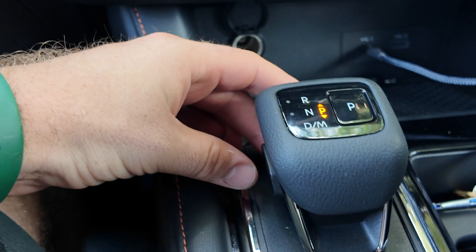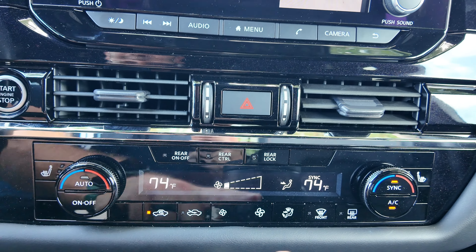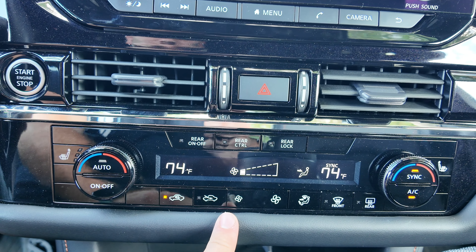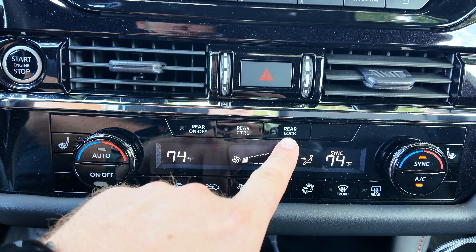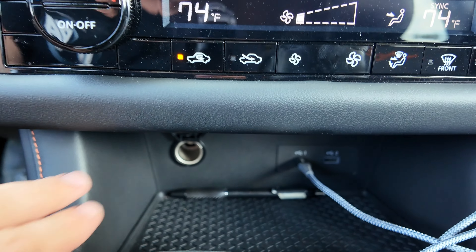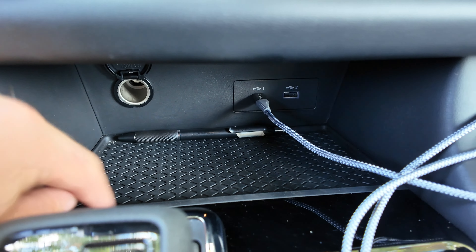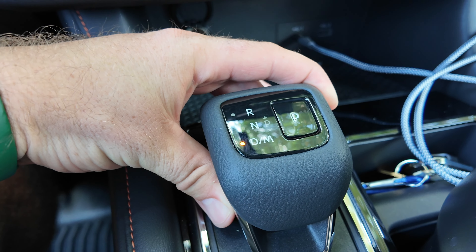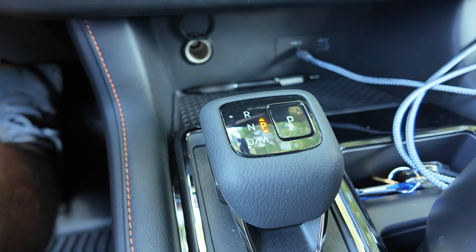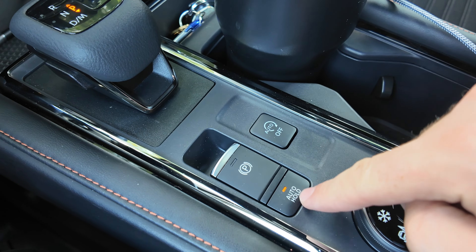Coming down from there, we have dual zone climate control with an easy layout — everything is physically controlled, no touch screens. You can even control your rear climate or lock it so your kids aren't messing with it, all from the front seat. Down from there: USB-C, USB-A, and a 12-volt power outlet. This is not a wireless charging pad in this one, but it is a nice textured rubber mat. The shifter is interesting — you push and then move it in whatever direction it shows; for park you just press the P. There's an extra little storage slot up there, and cup holders that accommodate pretty much everything. Electronic parking brake, auto stop-start, and your brake hold button are all in a close spot right here.